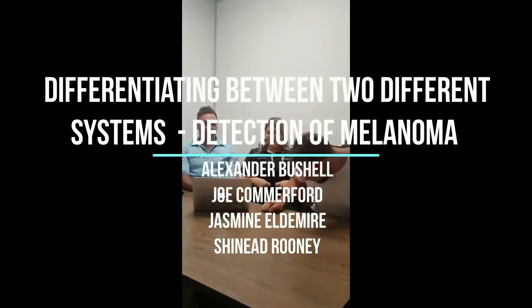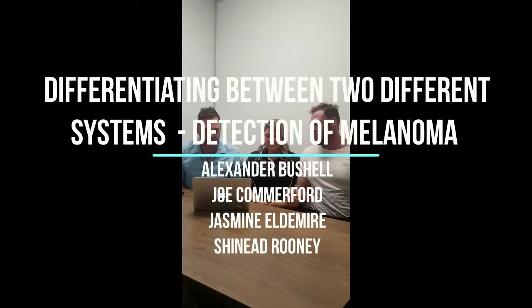Okay, let's throw it out to Alex to get us kick-started. So we looked at an RCT article based upon systems of detection of melanoma.